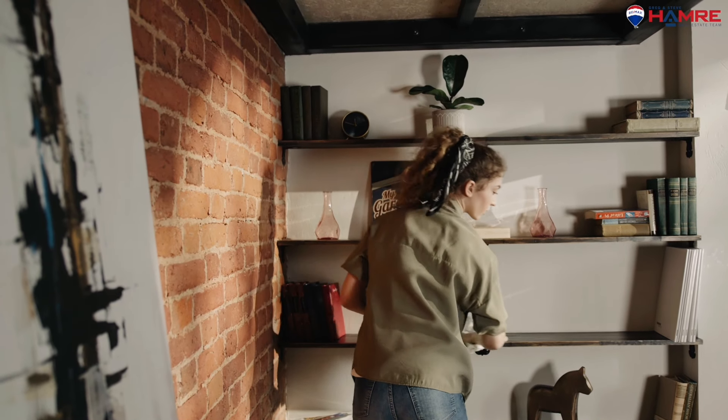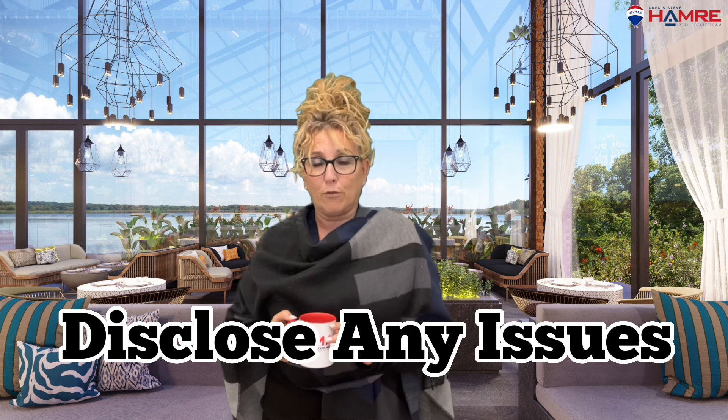Sellers, you're not done yet. The home inspection is as important as a showing — make sure your home is in show shape. First impressions are just as important to a home inspector. When a home inspector sees a home that is well cared for and maintained, they are less concerned about issues arising.